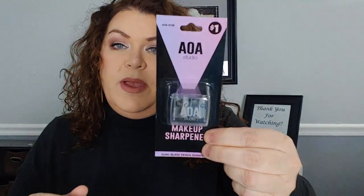I have an AOA Studio sharpener — it is a dual sharpener, it has the fat side and the skinny side. I have a ColourPop So Juicy lip gloss and it is clear.